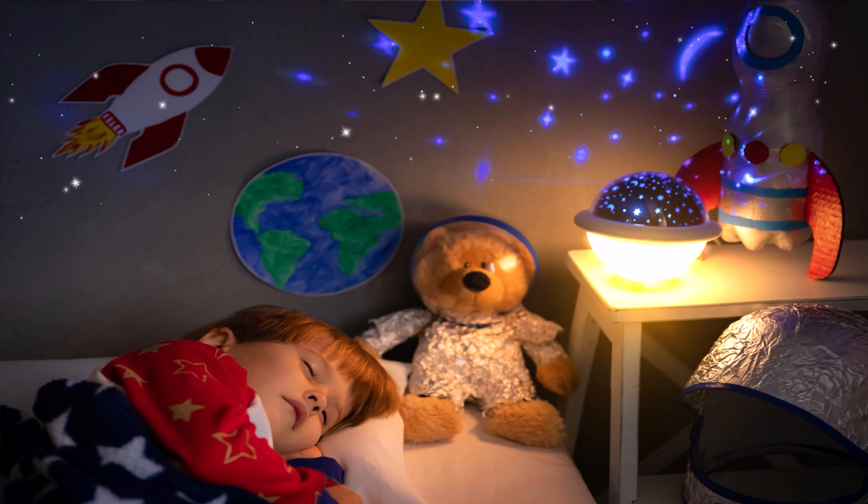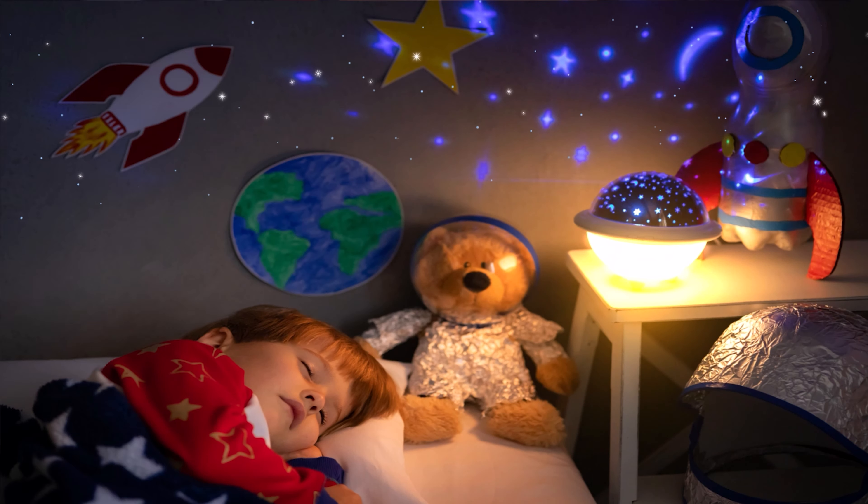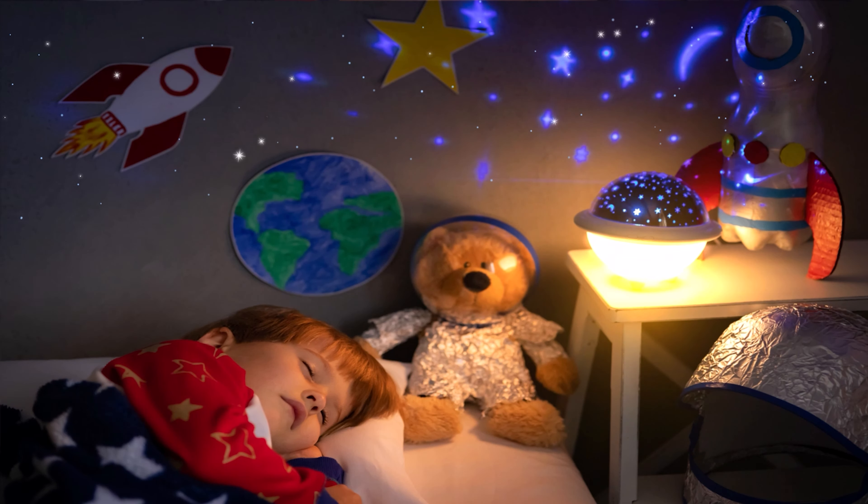Are you sleeping, are you sleeping, Brother John? Brother John! Are you sleeping, are you sleeping, Brother John? Morning bells are ringing, morning bells are ringing — ding ding dong, ding ding dong! Brother John is finally awake! Why don't we go on a picnic together?